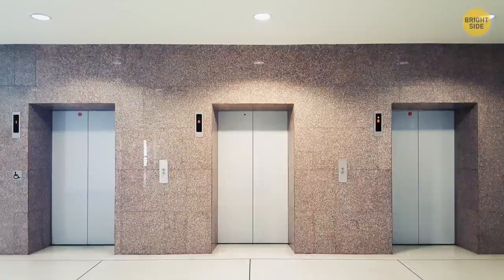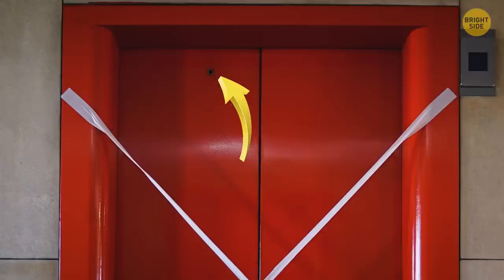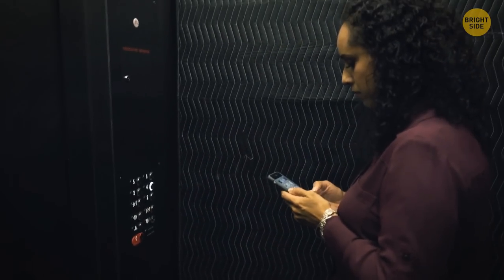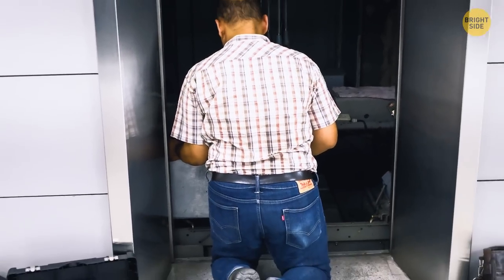If you look closely at an elevator door, you'll notice a tiny hole. This is actually a keyhole used for emergencies or routine maintenance checks — if you get stuck in an elevator, the technician will use their master key to get you out.